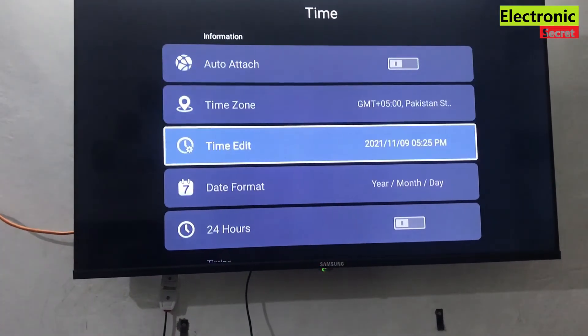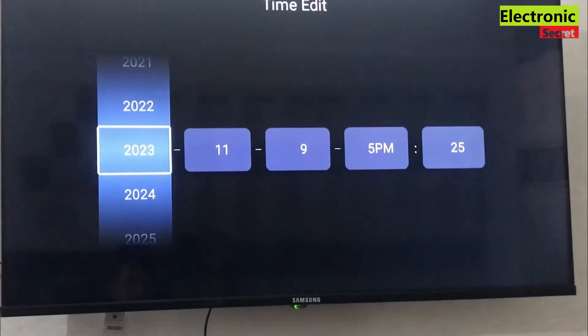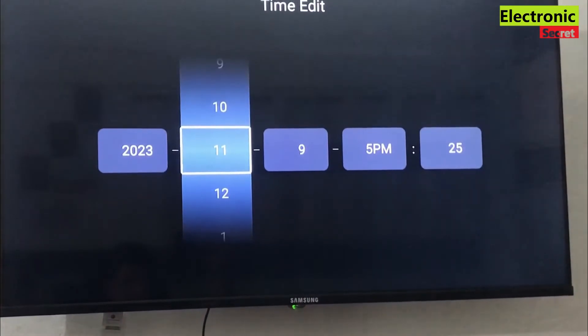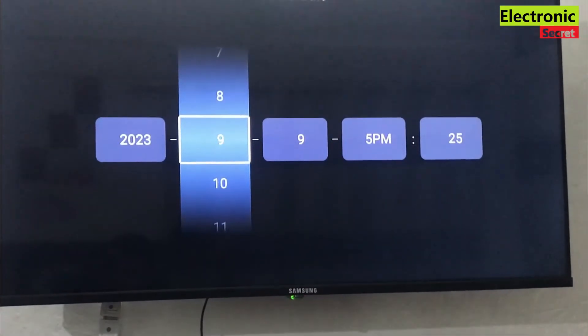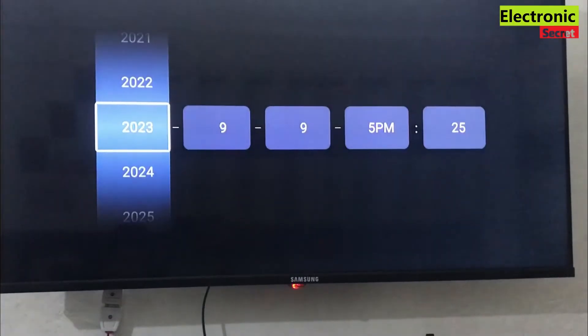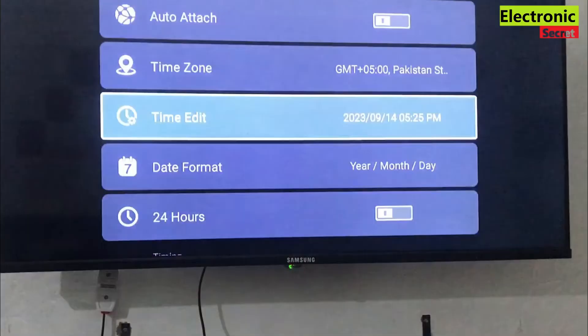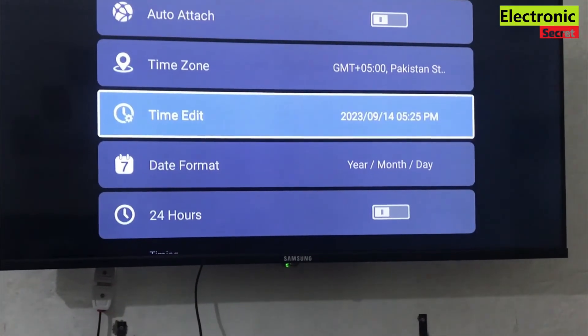Now I will manually update it. I have updated the year and month and now I am updating the date. Now our time is updated, viewers, you are watching.